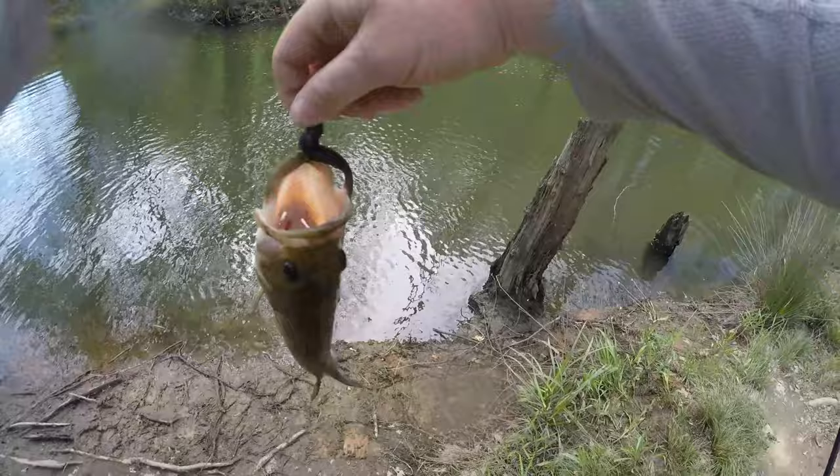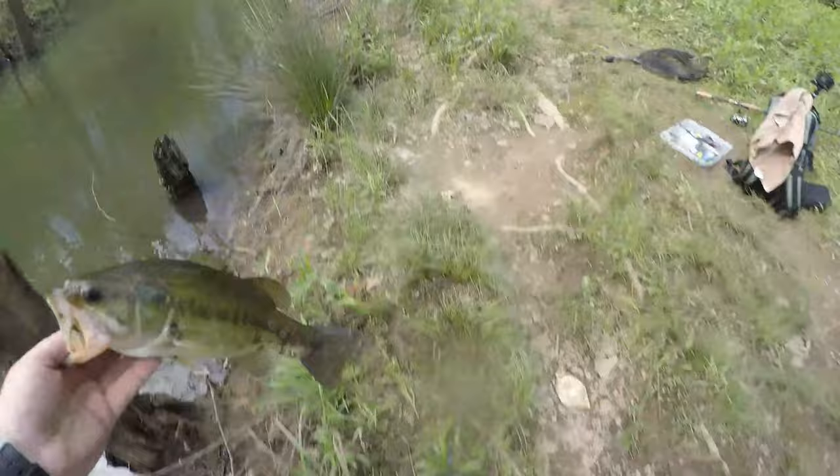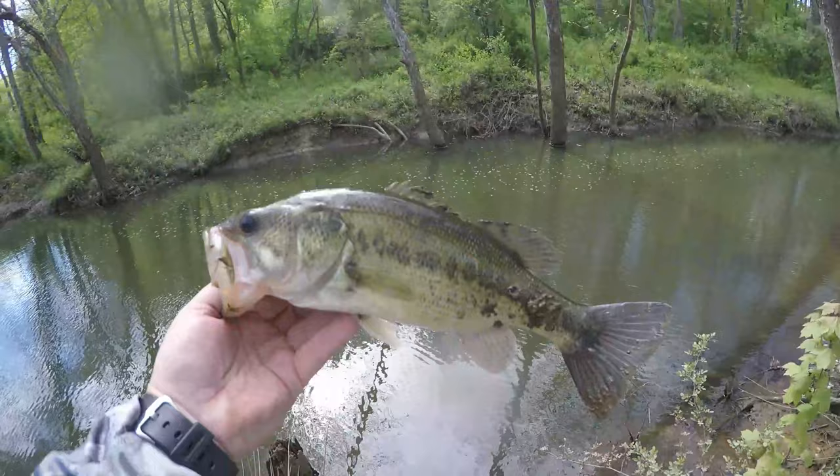There we go — that's the male that's on the nest over there. Got that bite underwater. We'll set him by his nest, it's right over here about 5 feet. It's a nice 12 to 13 incher.